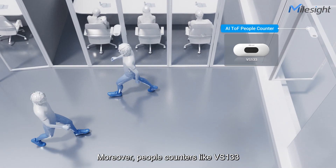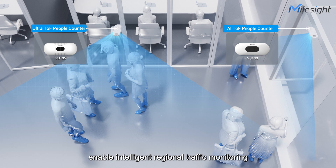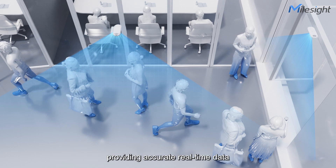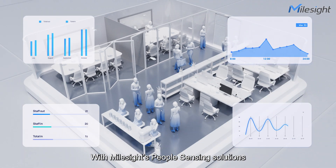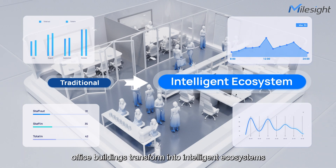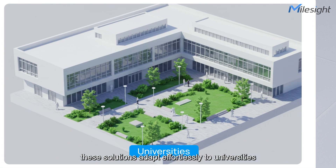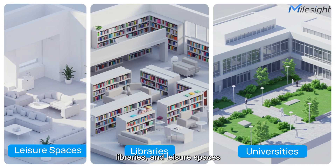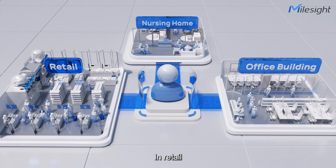Moreover, people counters like VS133 and VS135 enable intelligent regional traffic monitoring across various areas, providing accurate real-time data for optimized space utilization. With MallSight's people sensing solutions, office buildings transform into intelligent ecosystems. Beyond offices, these solutions adapt effortlessly to universities, libraries, and leisure spaces, perfect for any work or learning environment.